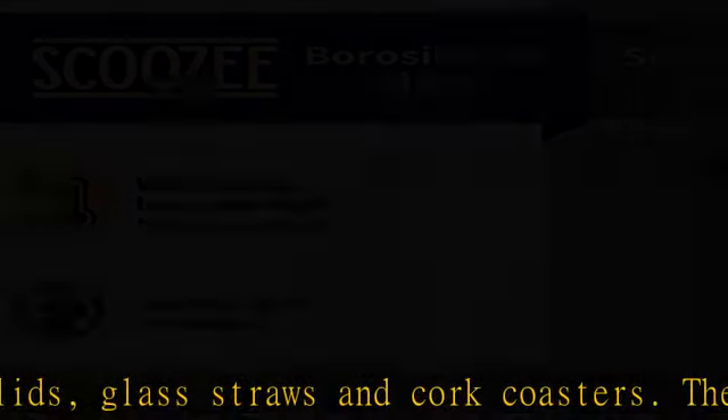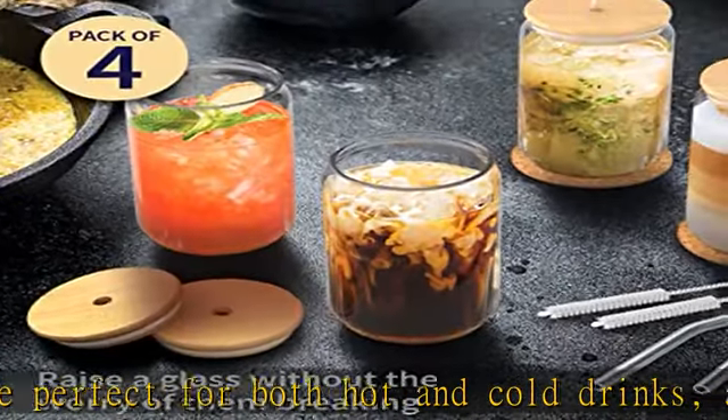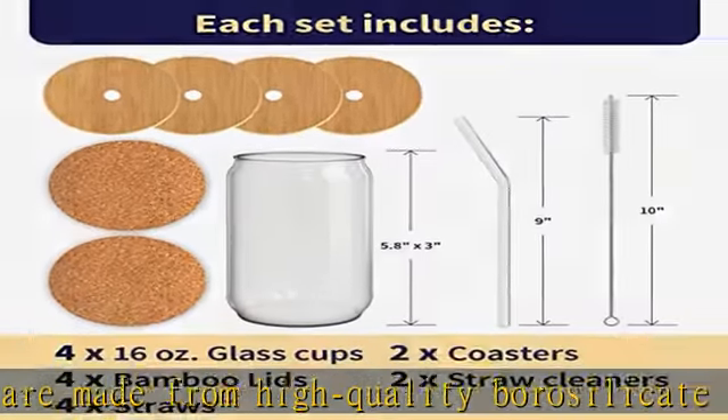The ultimate glass cup set: this glass tumbler with straw and lid set includes four glass cups with lids and straws, two straw cleaners, and two coasters. With a capacity of 16 ounces, they're perfect for home essentials, house warming, and glassware for new homes.